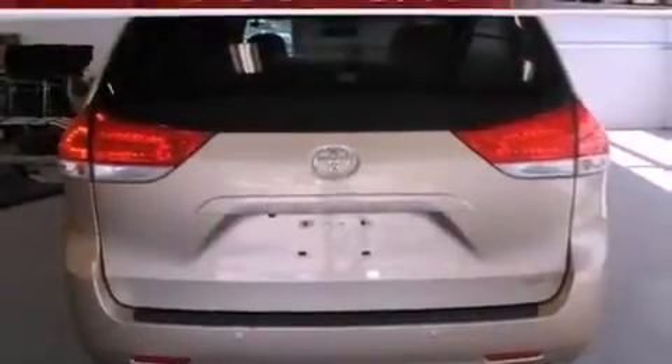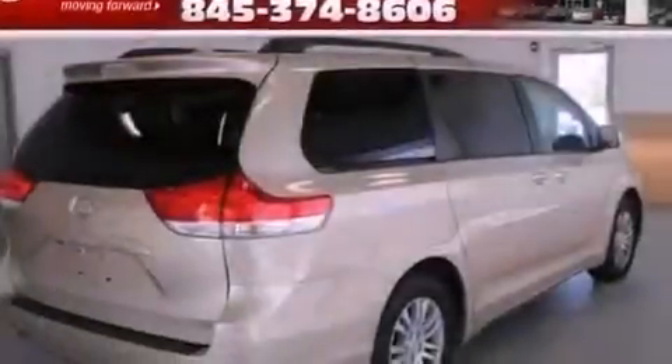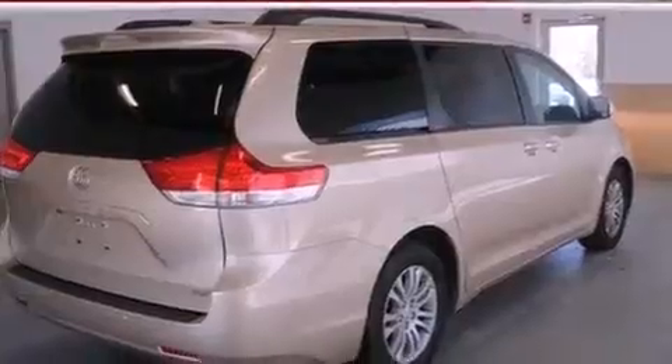Additional features include aluminum wheels, roof rails, and a tire pressure monitoring system. Also included are a multi-function display, air vents for rear-seated passengers, and a power rear lift tailgate.